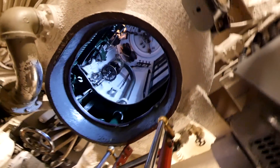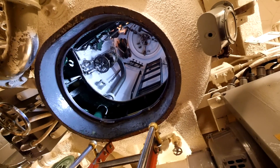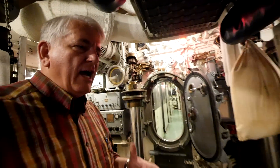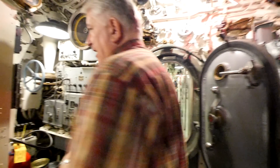We entered the boat through an escape trunk - it's an airlock, like on a spacecraft. It allows you to leave the submarine while it stays submerged without flooding the whole boat. We like to show the COD the way the crew would have left it if they were still living on board, so you'll see things like the ironing board and towels - as close to original as possible, based on photographs.